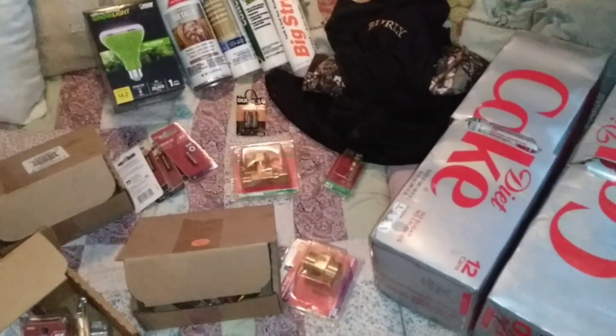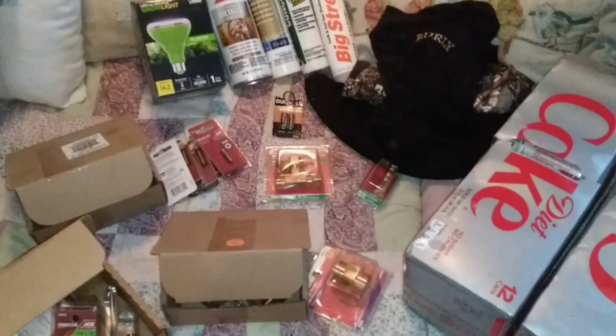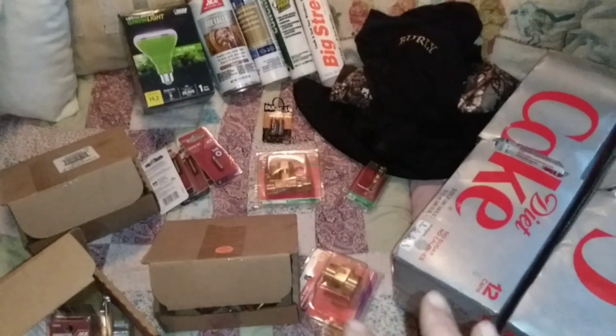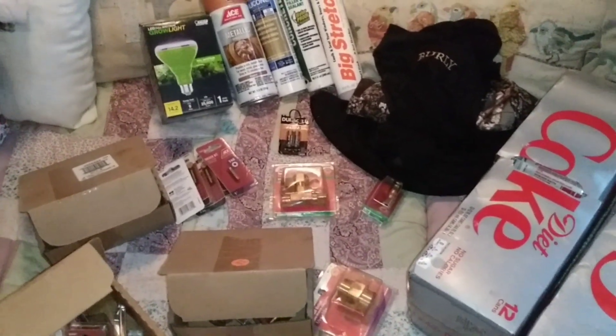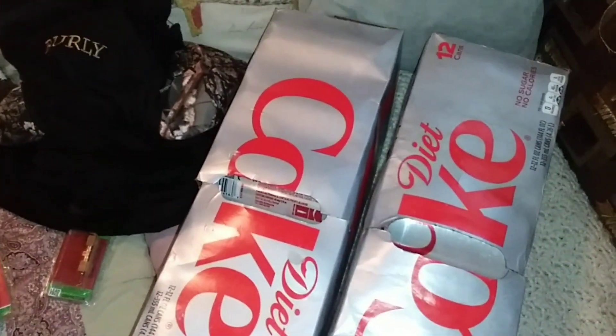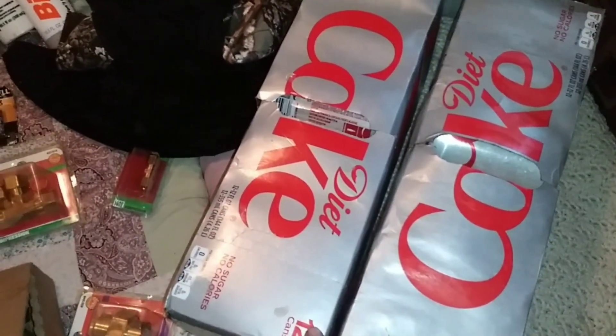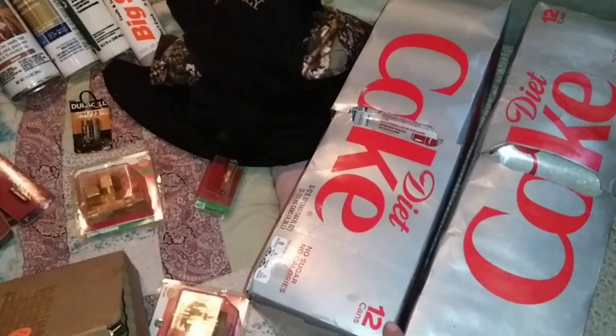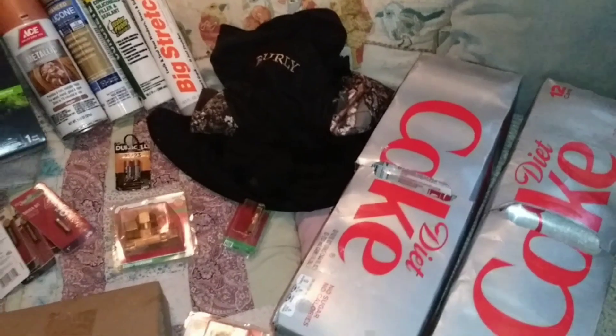Here is what we pulled out of that dumpster. Today was garbage day, so the dumpsters weren't that full, but they each had food in them. They had sliced up meat in one of them. We ended up with two 12-packs of Diet Coke. How many cases do you think were in there? At least 10 others, but we couldn't get to them.